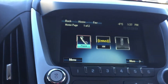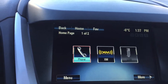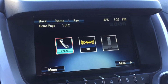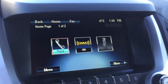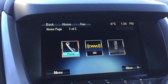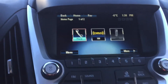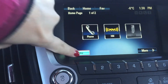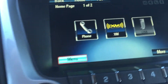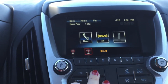Moving over to our touch screen display system, this is where you're going to find your media — your hands-free phone connection, your XM satellite radio, and of course your AM and FM. Your USB as well, so any devices that you may have paired or connected, this is where you're going to find all that information. It is a touch screen so you can navigate through just by touching the screen. We also have the manual controls just below that, so we can change the source.